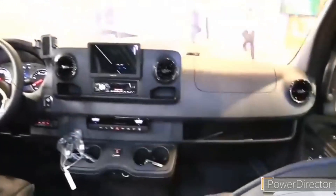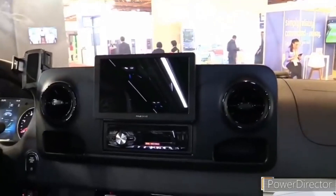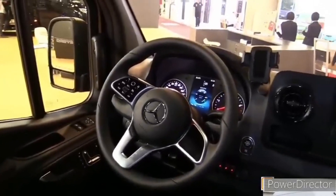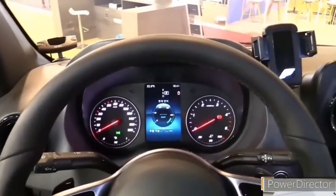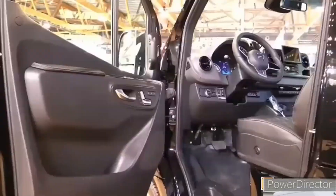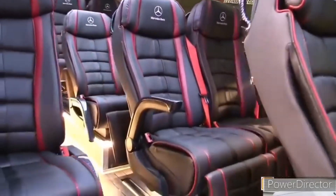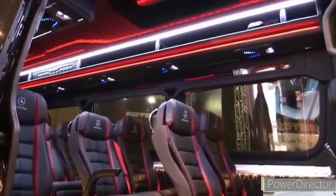Infotainment and connectivity. In-cabin entertainment is rarely a high priority in this class, which is why Mercedes keeps the fanciest of its interior hardware as extra-cost options. The standard audio system is a basic AM/FM radio with a small LCD screen, Bluetooth, and a single USB-C port. Included in the Premium package is an updated system with a 7.0-inch touchscreen, while the Premium Plus package includes a 10.3-inch screen, navigation, and a wireless phone charging pad. Both option packages also include Apple CarPlay, Android Auto, and an onboard Wi-Fi hotspot.